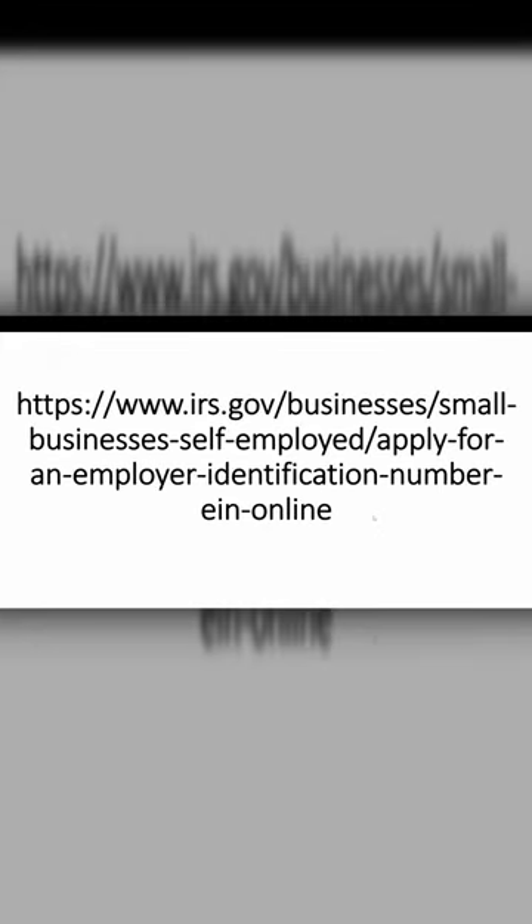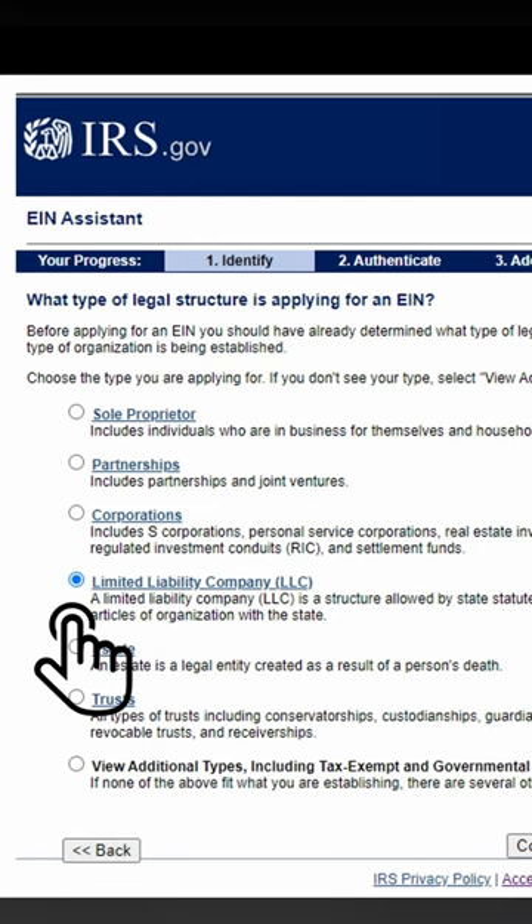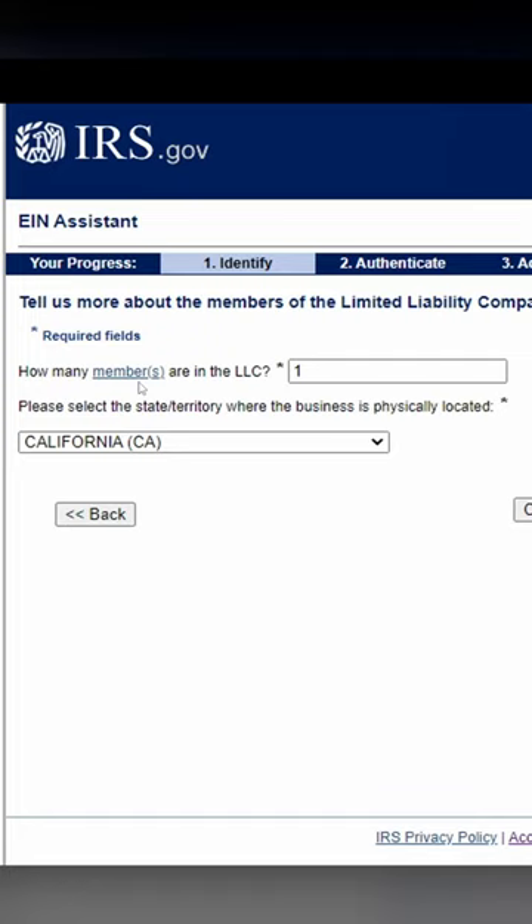Here is the IRS website for your EIN. Copy and paste and apply online. Begin application, LLC, continue, continue again. We are a single-member LLC, so select one, and enter where you are located, then continue.